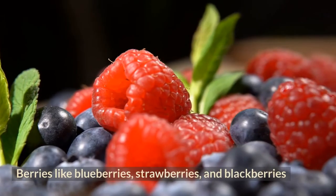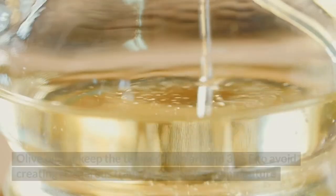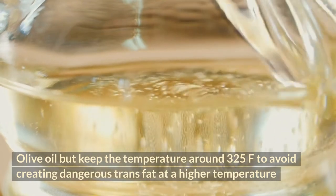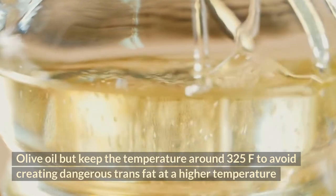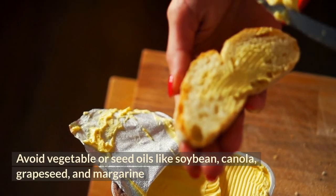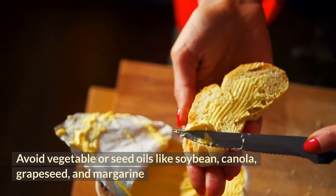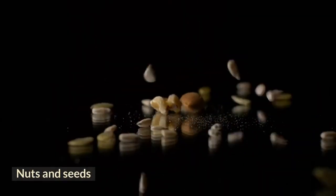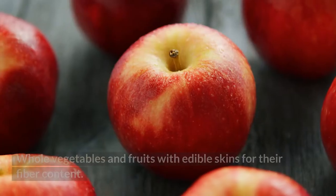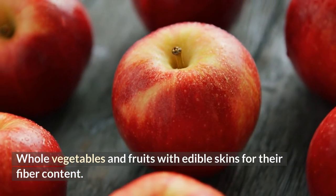B: leafy greens like spinach and kale. C: berries like blueberries, strawberries, and blackberries. D: olive oil, but keep the temperature around 325 degrees Fahrenheit to avoid creating dangerous trans fats at a higher cooking temperature. E: avoid vegetable or seed oils like soybean, canola, grapeseed, and margarine. F: nuts and seeds. G: curcumin or turmeric and ginger. H: whole vegetables and fruits with edible skins for their fiber content.